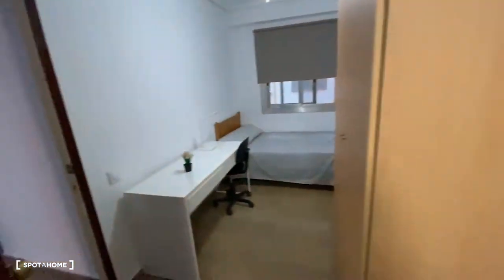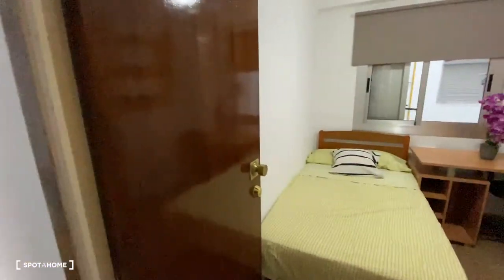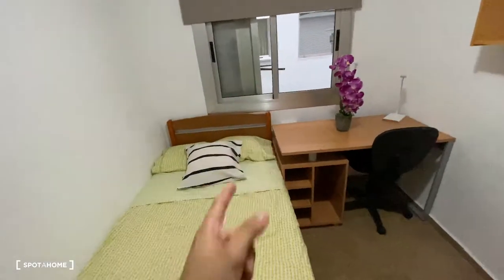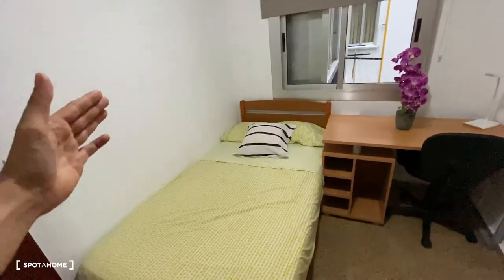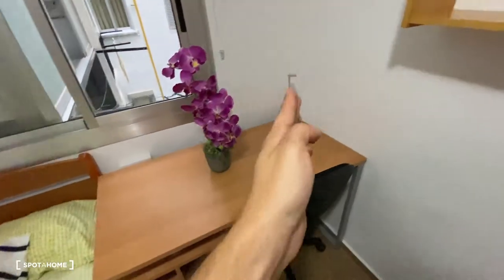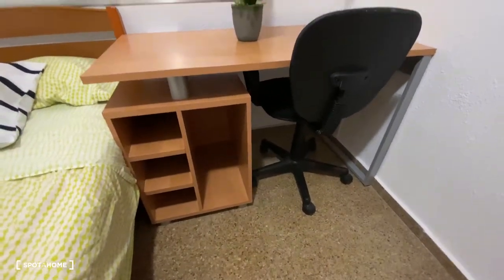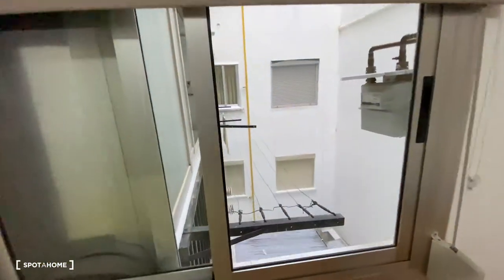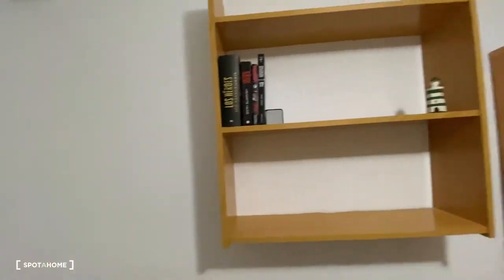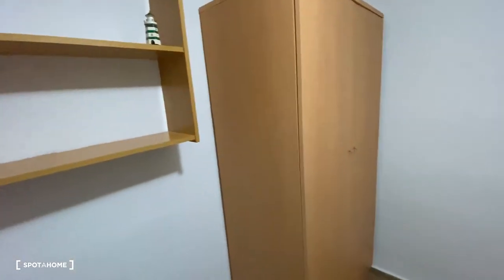We go through the corridor and turn into bedroom number one, the last bedroom. We find a single-sized bed on the left-hand side, a desk with some decoration, a light, a chair, some space in the bottom for storage, and a window with views of the interior patio. Turning to this side, we've got some wall-mounted shelves and a standalone wardrobe.